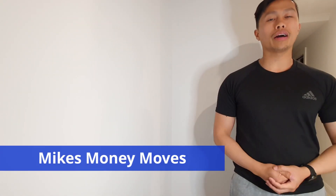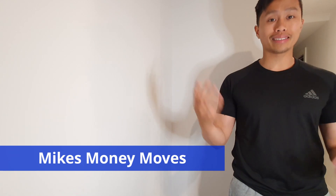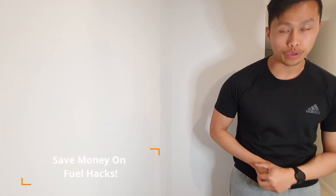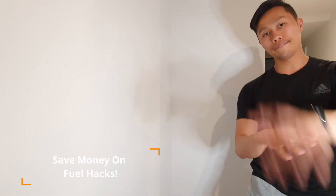What is up guys? It's your boy Mike back here from Mike's Money Moves and today we are going to be talking about saving money. This time we're going to be talking about how to save money on fuel. I'm all about making and saving money wherever we can. Fuel is a big thing — petrol is another name for it — and it's something that we use a lot on a daily basis, so it's obviously one way we can look at saving money.